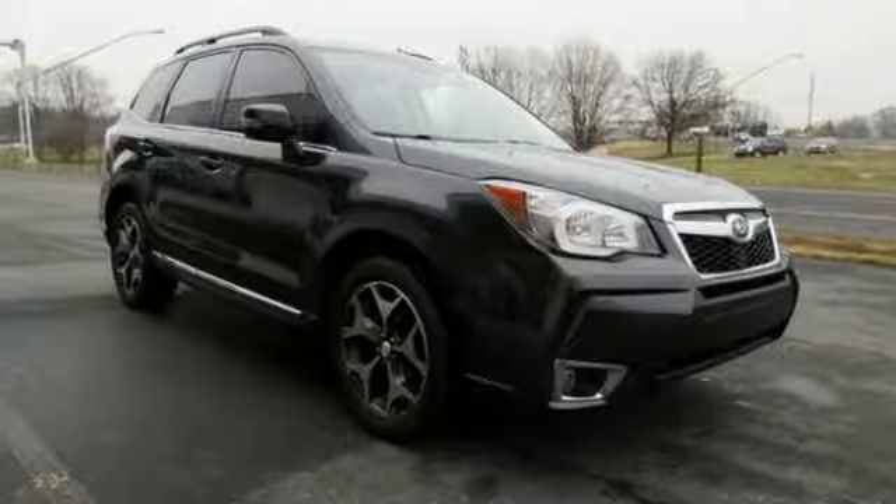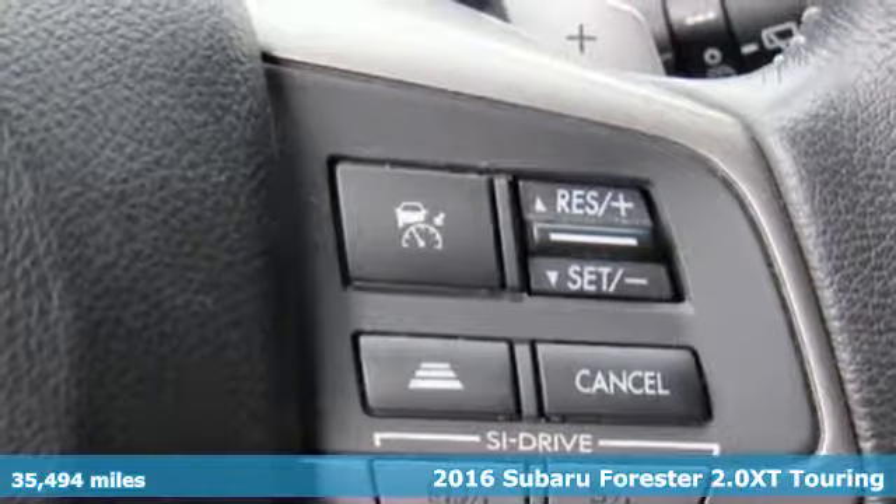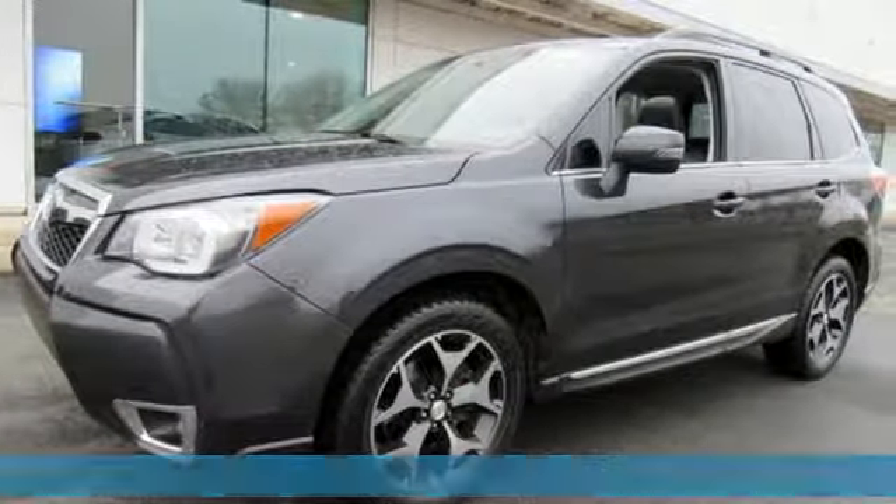Here's a 2016 Subaru Forester. Take off on an adventure or take it easy. Do what you enjoy with those you love in the versatile, durable Forester.